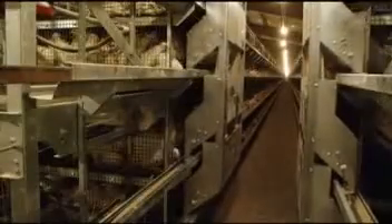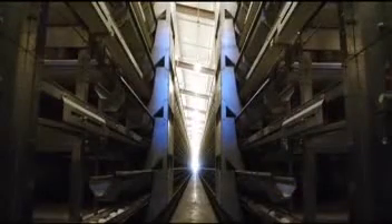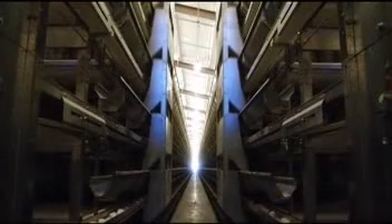Or choose ChoreTime's versatile traveling hopper feeder. This system is fully adaptable to multi-tier layer or pullet cage systems. Its simple design pays off in reliable operation and reduced need for servicing.